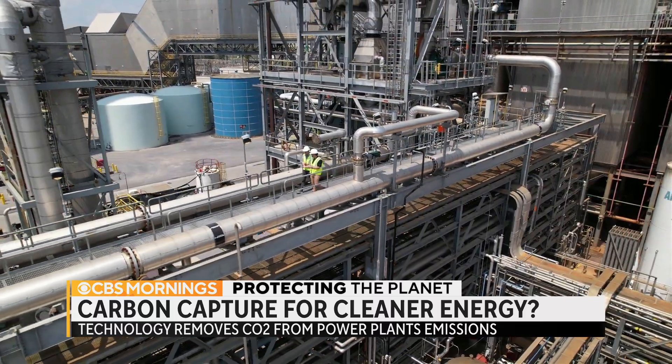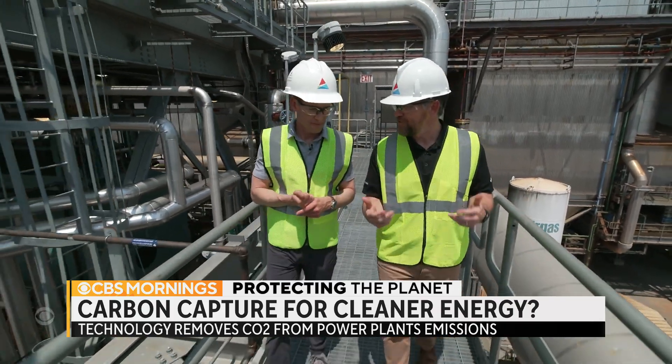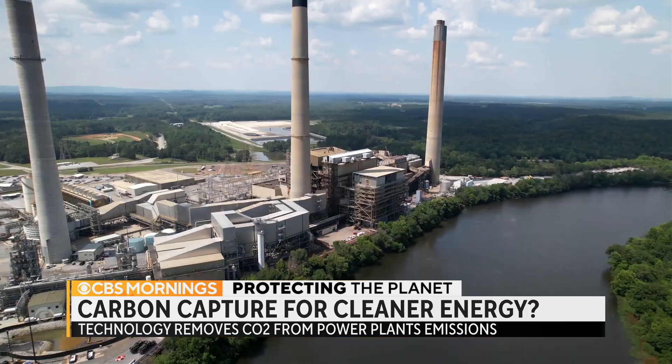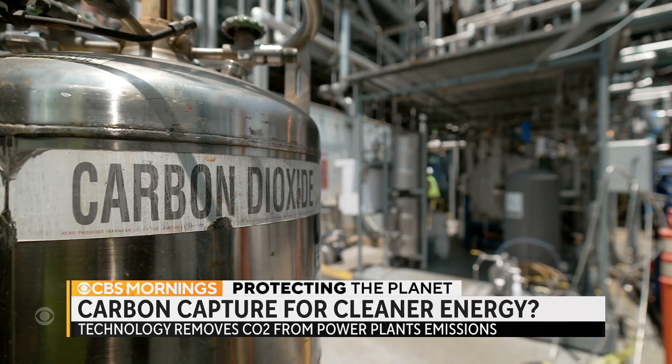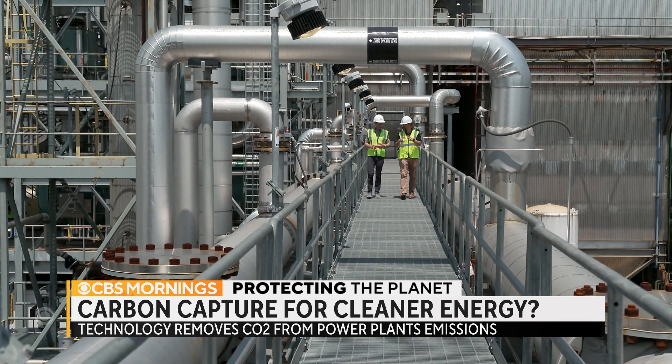This is the National Carbon Capture Center, and our main mission here is to test carbon capture. The National Carbon Capture Center sits along the banks of the Coosa River in Alabama. It looks a bit like something Willy Wonka might build if he ditched chocolate for carbon dioxide.